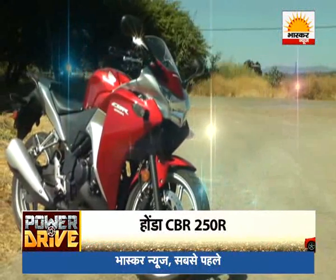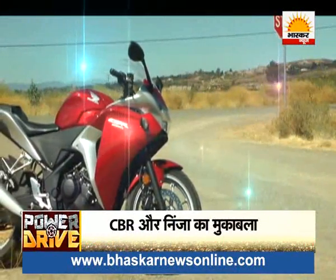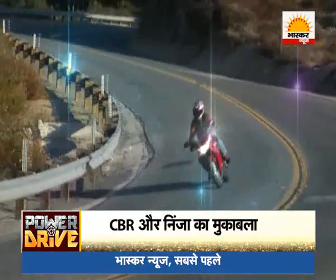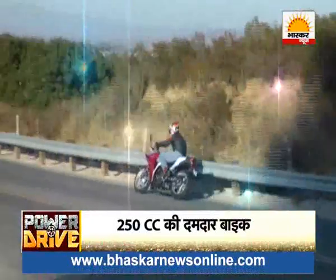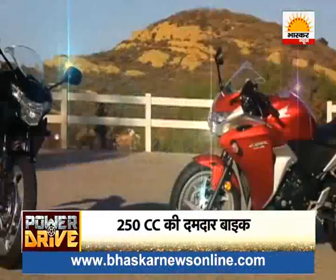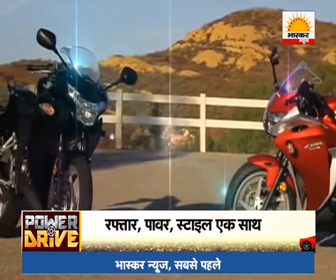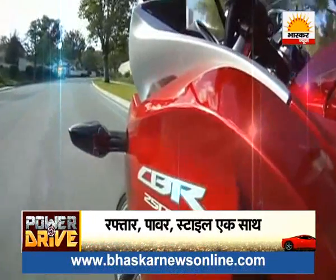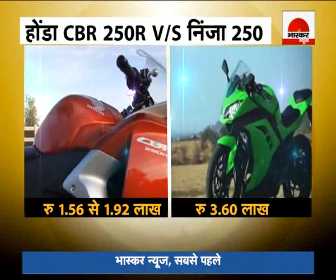This is the Honda CBR 250R. It was launched in the Indian market in 2013, and since then this bike has been a favorite among people — and the main reason is its affordable price. In terms of value, this bike has beaten others in its segment. The Honda CBR 250R is priced in India from ₹1,56,000 to ₹1,92,000.